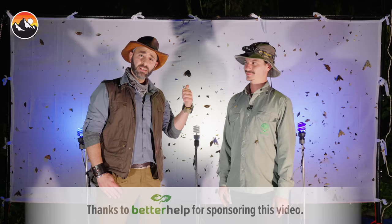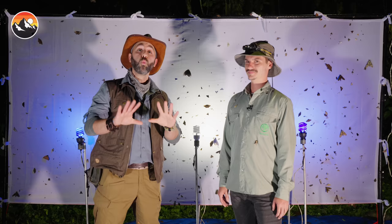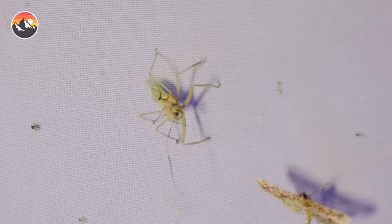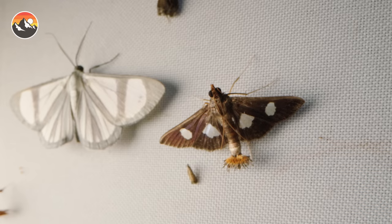That is a highly advanced entomology light trap. This is my good friend and world-renowned entomologist, Jim. Say hi, Jim. Hello, guys. Tonight, we are using their powers combined to draw in some of the most fascinating insects of Costa Rica, with the goal of catching and then showcasing a handful of them tomorrow under the light of day.